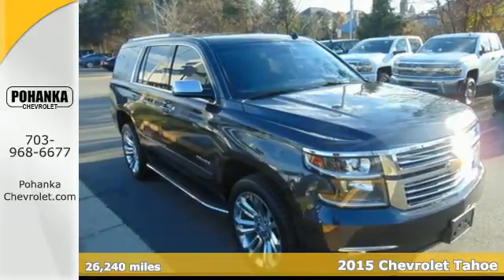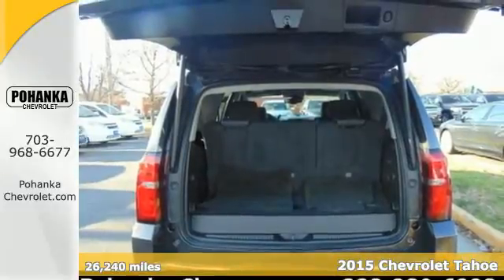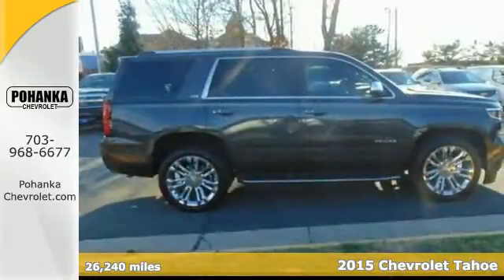It's a 2015 Chevrolet Tahoe LTZ. It has the strength to pull off any task, from the daily grind to weekend getaways.